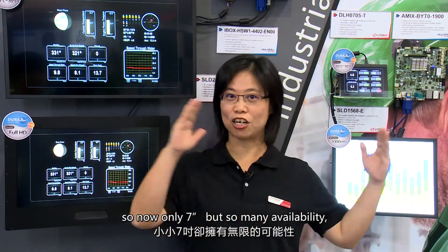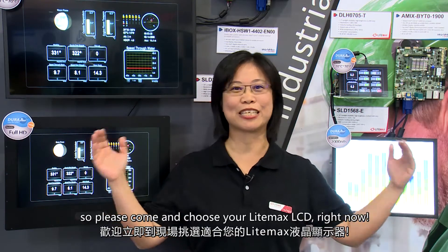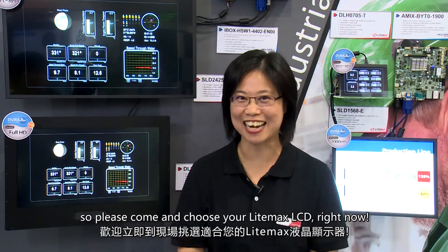So not only the 7 inch, but so many sizes are available. Please come and choose your LIMA LCD right now.